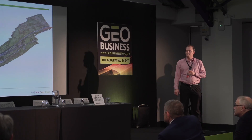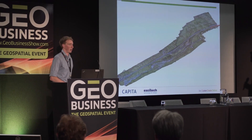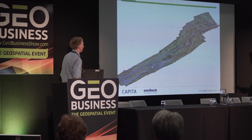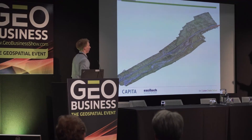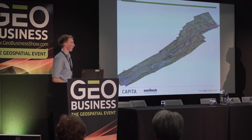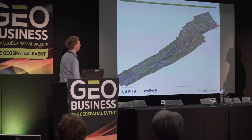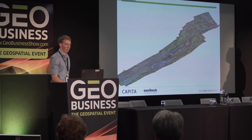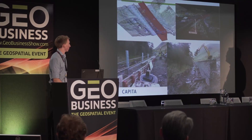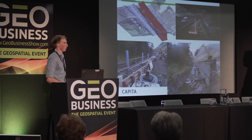Moving forward, we found huge advantages: cost, time, and the actual output. Here's another project — a couple of miles of highway, captured in a morning's work, really cheaply, with a huge amount of data. You can see a little bit of red retaining wall in the top right of the screen, which we then used as the basis for our design. So we've demonstrated this works not just on buildings but on civil and infrastructure projects as well.